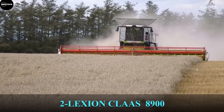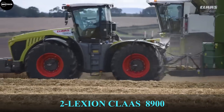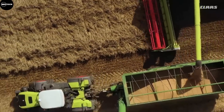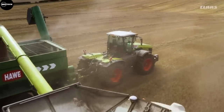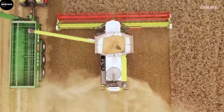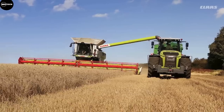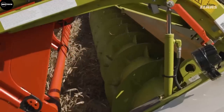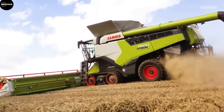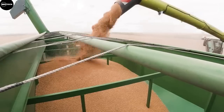Second on the list is the Claas Lexion 8900 from the German company Claas. It holds the world record as the harvester with the longest transfer pipe on the market, at 11 meters. With a starting price of at least $809,904, the Claas Lexion is considered the market leader in Germany for agricultural combines. It features a grain hopper of 18,000 liters, an unload rate of 180 liters per second, a 790 horsepower engine, and a large threshing drum with two separator rotors.